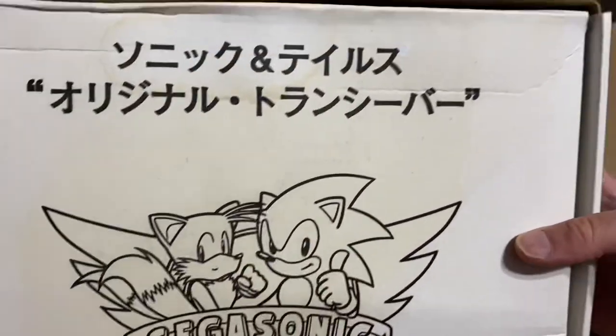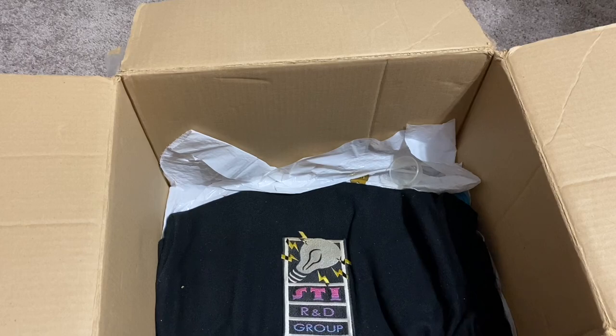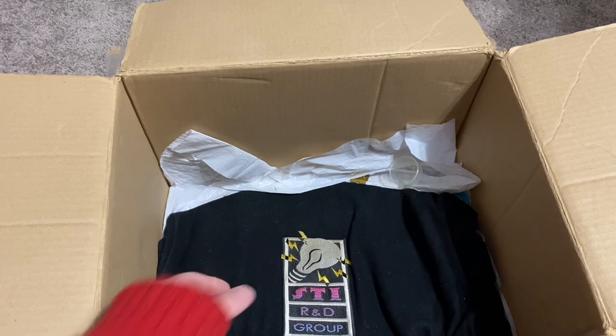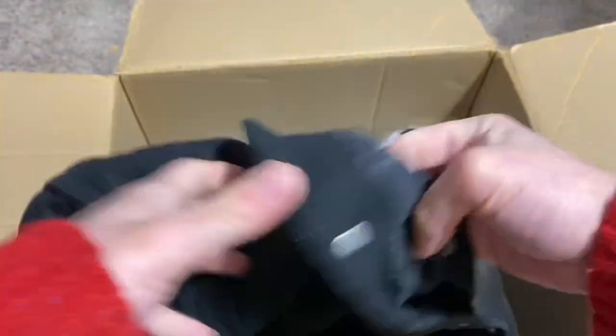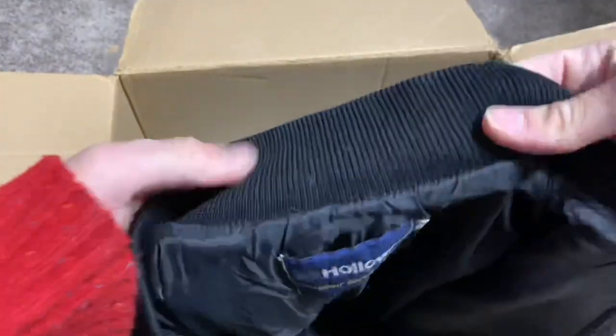So yeah, Sonic and Tails Transpong — I guess that's Japanese for walkie talkie or something. It looks like here we have a jacket — STI R&D Group. STI, if I'm not mistaken, is Sega Technical Institute. This is actually a button-up jacket, almost like a varsity jacket or something. Original college jacket.